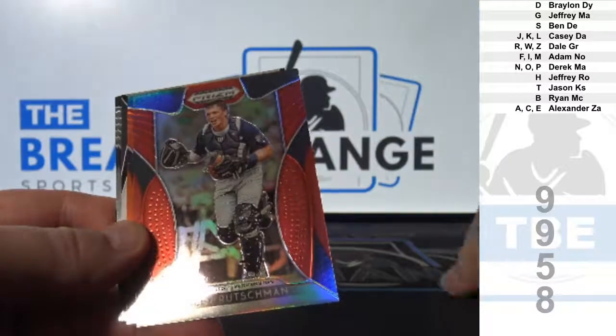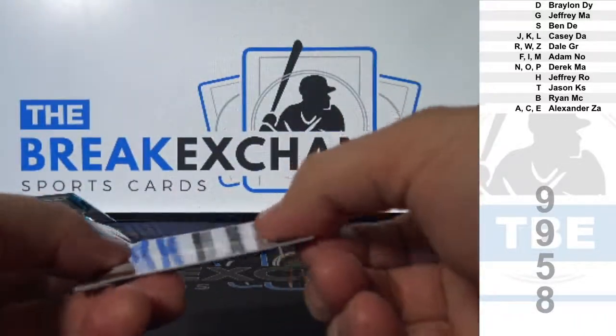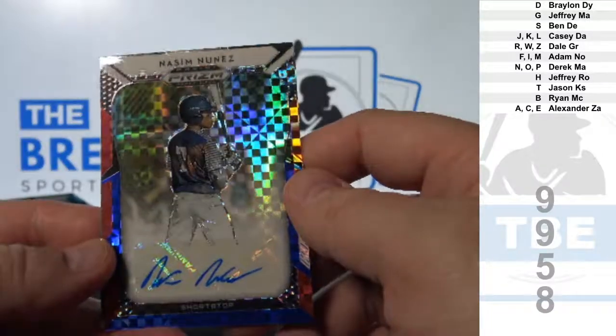Adley Rushdman, number one overall pick — parallel. And Otto to 99: Nassim Nunez.